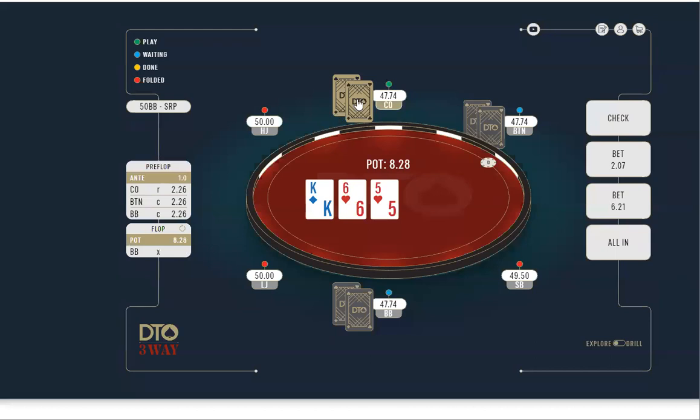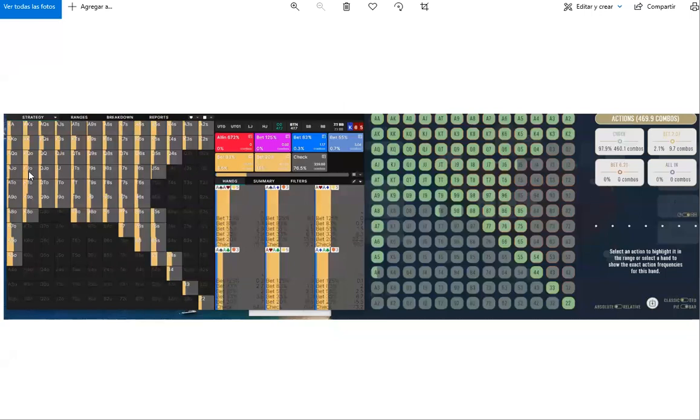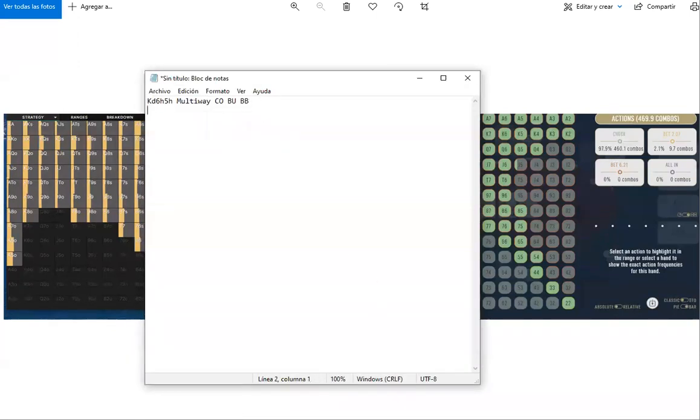When it comes to cutoff strategy, the first thing we notice is that heads-up at 50 big blinds against the button, the cutoff is going to bet around 25% of the time and check 75% of the time. But if we add the big blind, in this scenario the cutoff now checks with everything in its range — we now check 100% of the time.